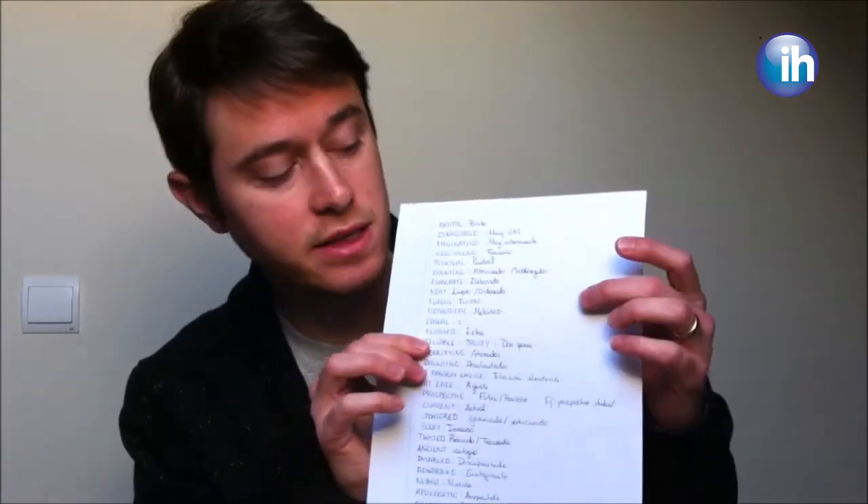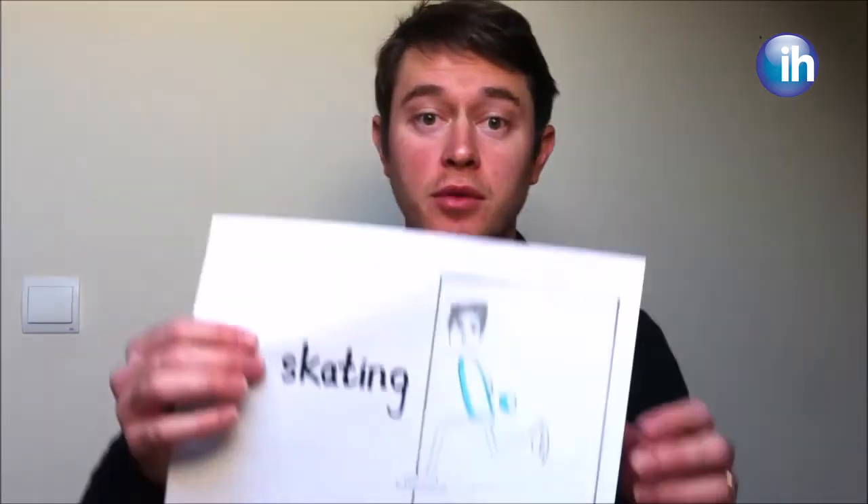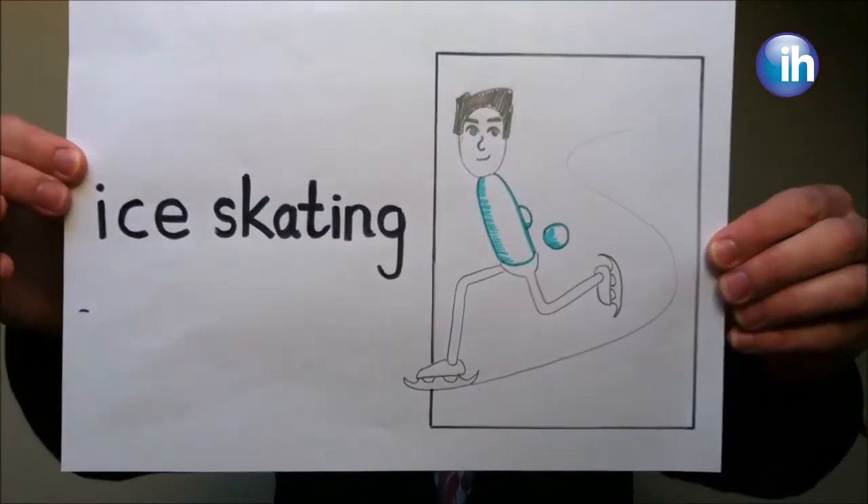But if you're anything like me, when it comes to revising vocabulary, this starts to look more like this. So what I like to do is encourage students to use this space here to draw small pictures to help them remember the words. Now, if you're a frustrated artist like me, you can get more complicated and creative with your pictures.